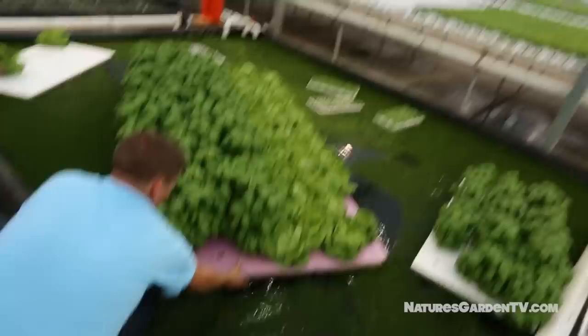Probably the coolest aspect about Sweetwater Growers is their use of hydroponic methods. This includes ebb and flow and the nutrient film technique.